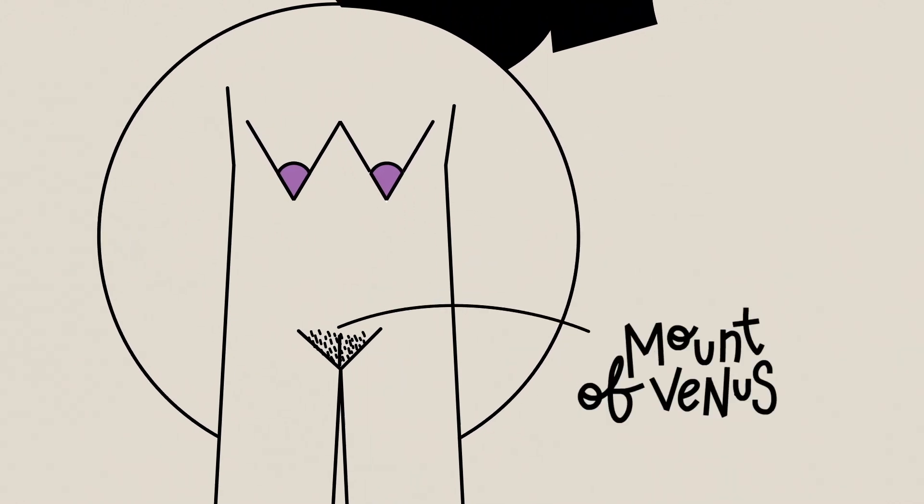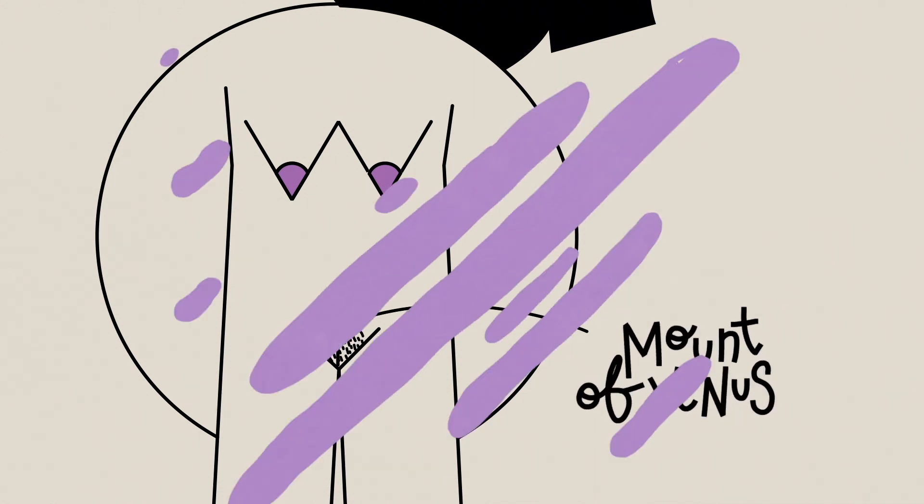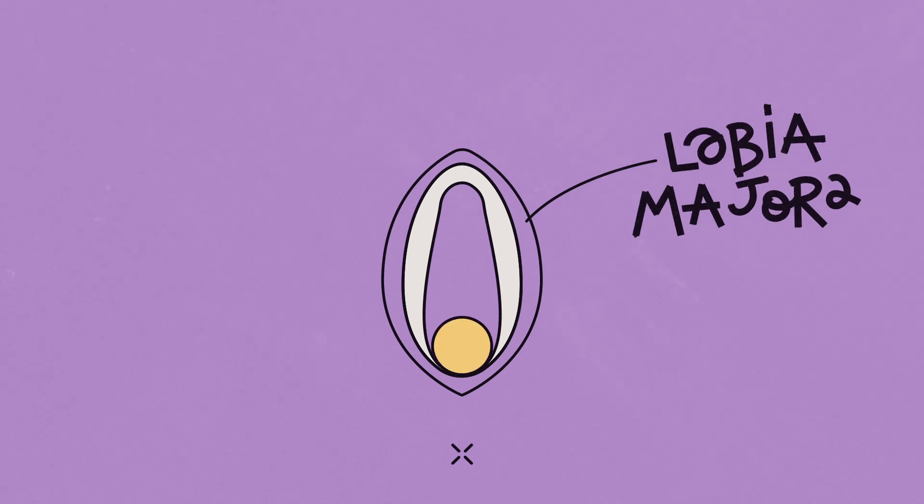First up, there's the Mount of Venus, or pubis, located on the front of the pubic bone, with lots of nerve endings. Then you have the labia majora, which protects our genitals from the top all the way around until your bottom, and responds to stimulation by filling with blood.